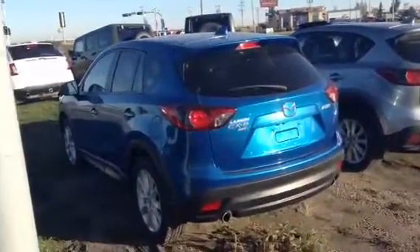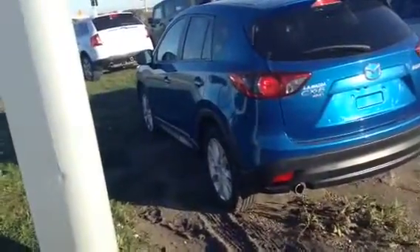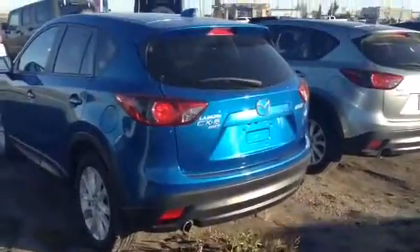Good morning, it's Angela at LA Mazda. Here we have it — it's the 2013 Mazda CX-5 GT. Beautiful blue color. It's a fantastic unit with lots of features to boot.